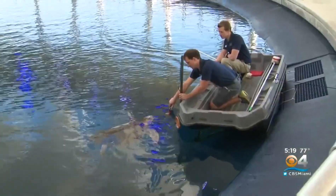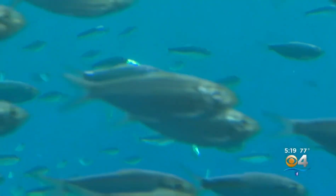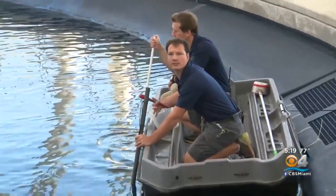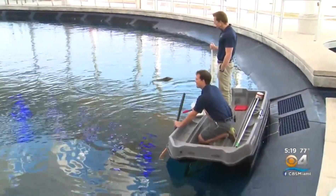Turtles do have the capacity to be trained. Miko has learned to respond to a dinner bell of sorts — she's able to detect that sound, and that signals that it's feeding time. Turtles can move pretty quick when they have some good motivation.